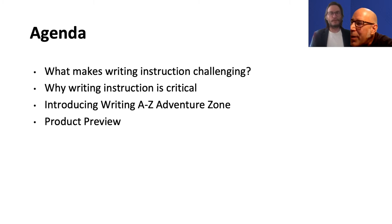Today we're going to talk about what makes writing instruction challenging, both for teachers in the classroom and for students, why writing instruction is so critical. There's been so much talk about foundational skills on the literacy side, a lot of focus on science of reading and balanced literacy, and we want to talk about how writing plays into that broader discussion. Then we'll give you a sneak preview of Writing A to Z Adventure Zone.